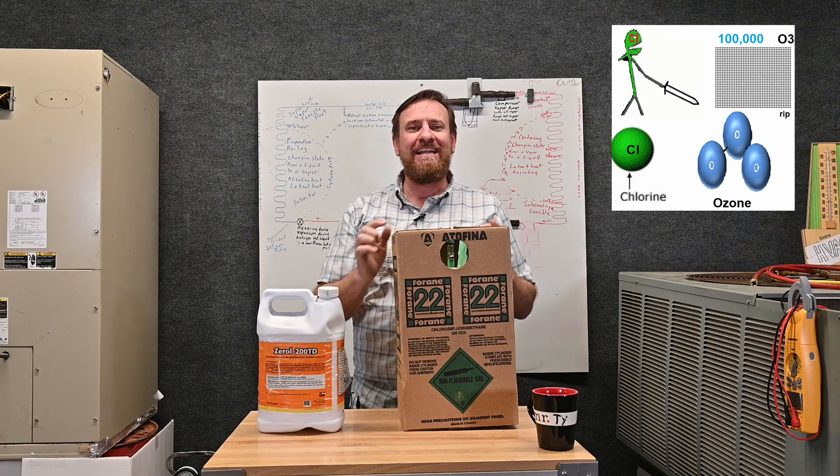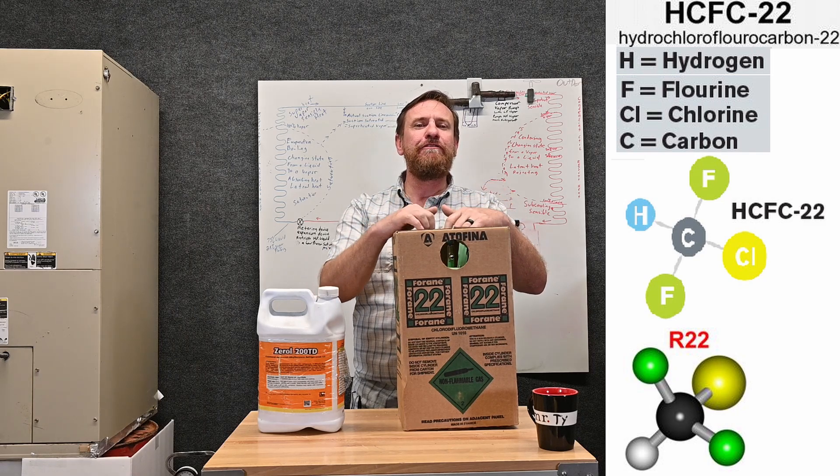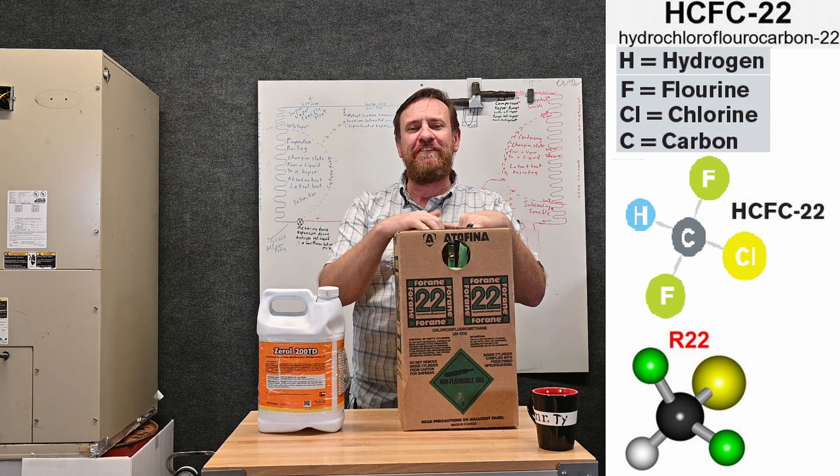The difference is because they added the H — the hydro molecule — that H in there kept this refrigerant a lot more stable, so the sun didn't break it down nearly as quick. So it didn't destroy the ozone layer as fast.